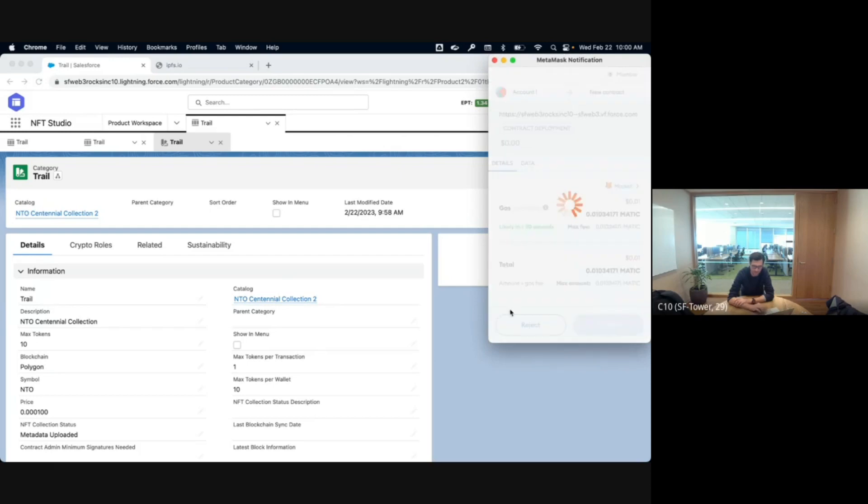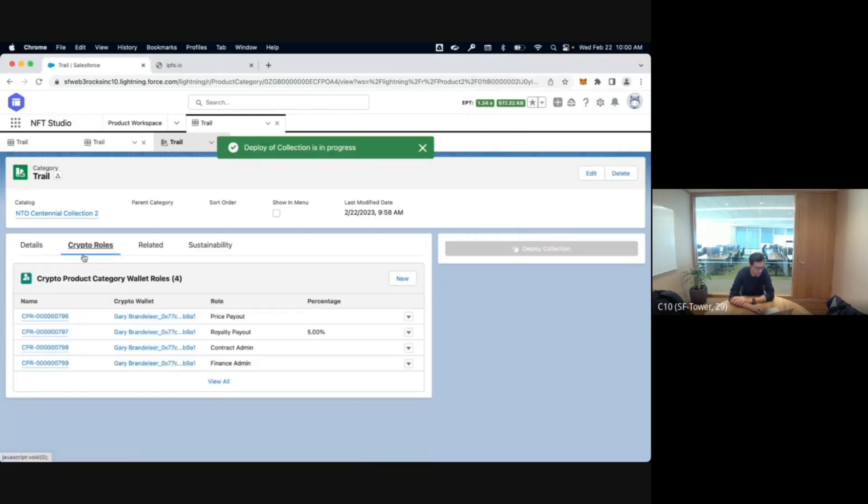I'm going to deploy this on Polygon. We have the concept of roles, and we can also do multi-signature — you could require multiple wallets from multiple people in your org to confirm this transaction. I'll do one single signature for this demo. To confirm, I'm going to go to the roles. My wallet is linked here. You can define who gets revenue, and we support up to 10 royalty recipients — so two percent to a charity, five percent to the artist, etc. You also define who manages the contract, who is the finance admin, and you can add a minter role.